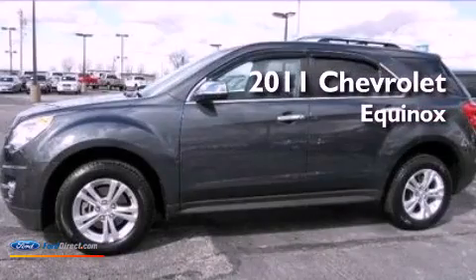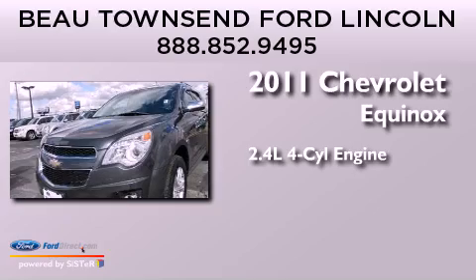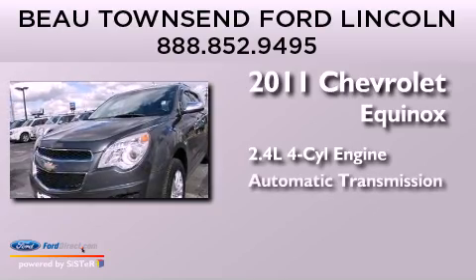This is a 2011 Chevrolet Equinox. It has a 2.4-liter four-cylinder engine and an automatic transmission.